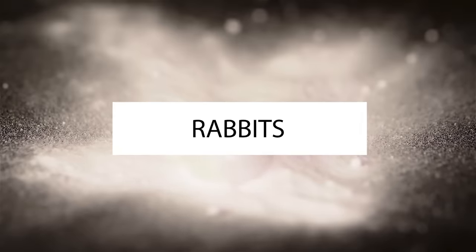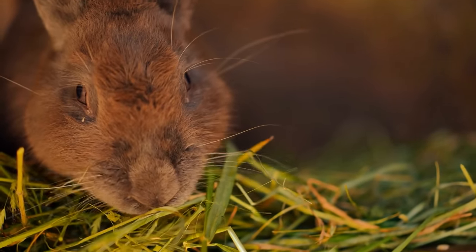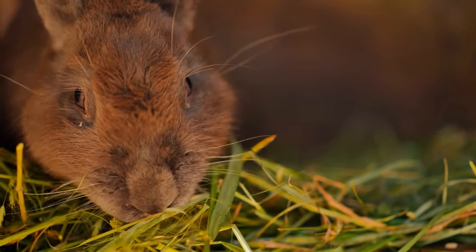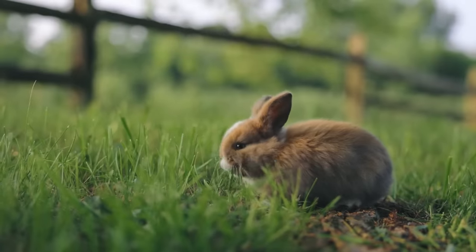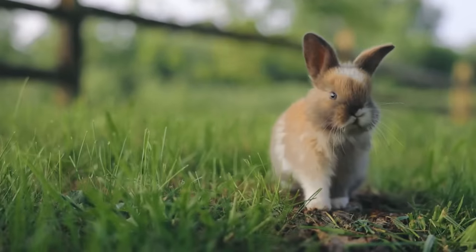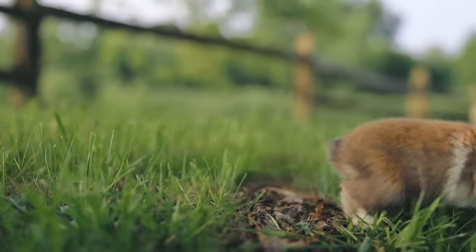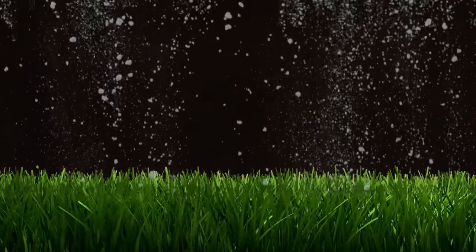9. Rabbits. While rabbits are adorable sights, they're known to rummage through gardens and eat greens, flowers, produce, and bark. However, these fluffy animals are not a fan of the taste of baking soda. Creating an outline of sodium bicarbonate around the plants that rabbits favor will keep the critters away. You'll need to reapply the powder after every rainfall, but you'll have an all-natural bunny repellent that doesn't harm the mammals.